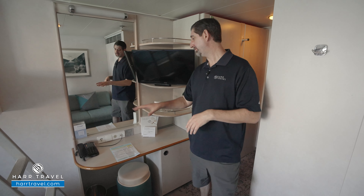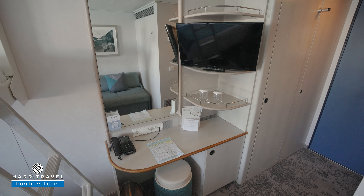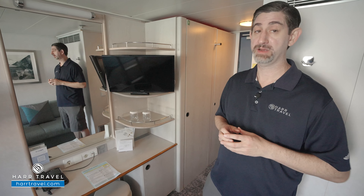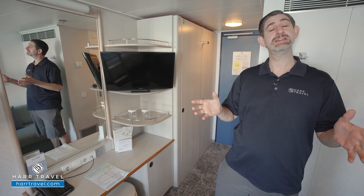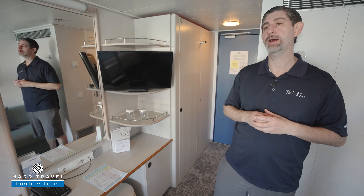Now as I step into the room, you've got a vanity here where you can get ready. You've got a US plug and a European plug. I always bring extra European adapters and converters so I can take advantage of all the plugs in the space. You've got a mini fridge underneath, your flat panel TV — fully interactive so you can see what's going on throughout the ship in addition to watching television. You'll also have a hairdryer to utilize throughout your stay.